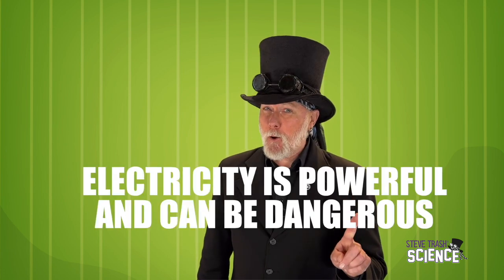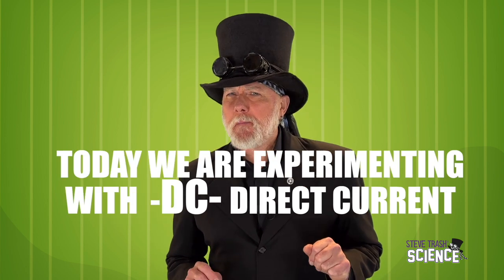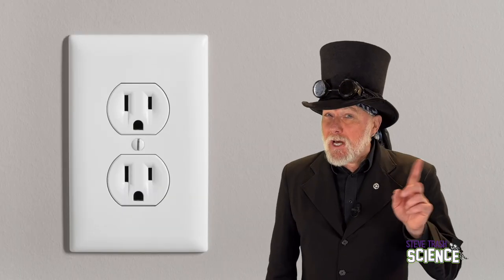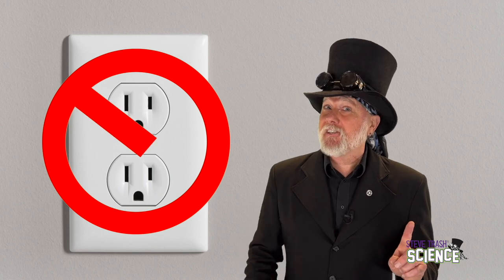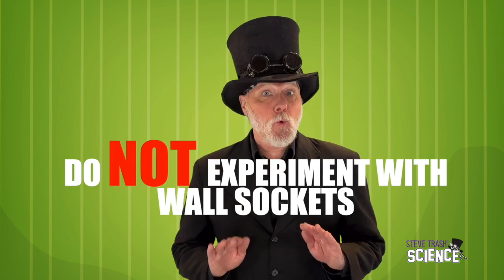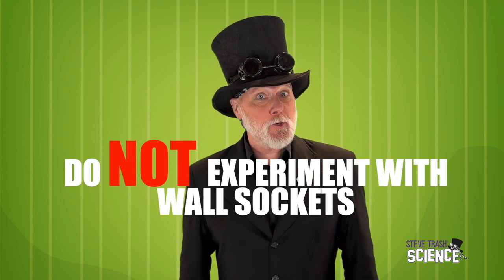Electricity is powerful and can be dangerous. We're only going to experiment with what is called a DC circuit. At no time will we be working with the electricity we get from the sockets in the wall. Wall sockets can be extremely dangerous. Do not experiment with wall sockets. It's fun to experiment, but I want you to be safe when you do it. Do not goof around with wall sockets — they can be dangerous.